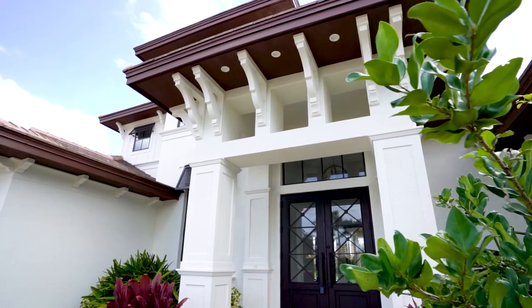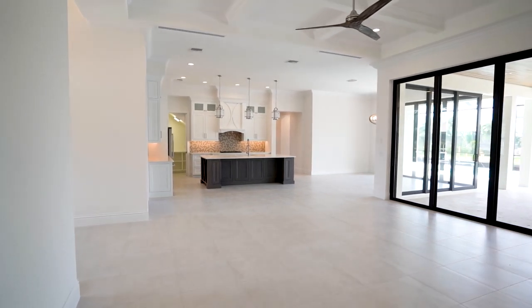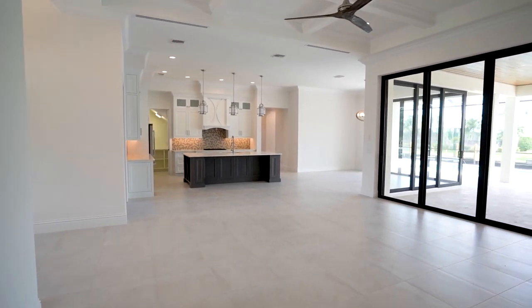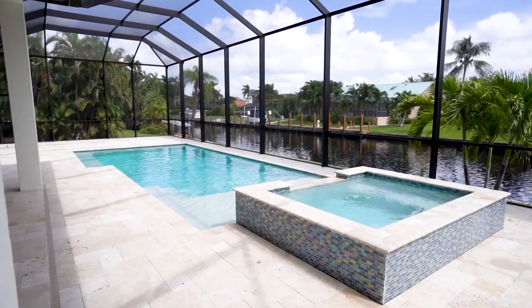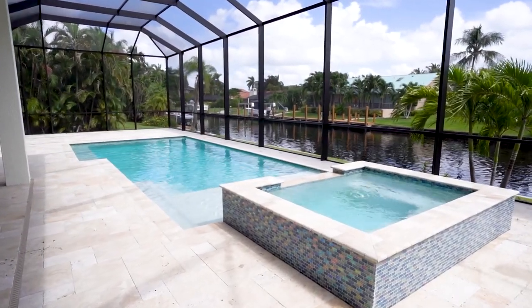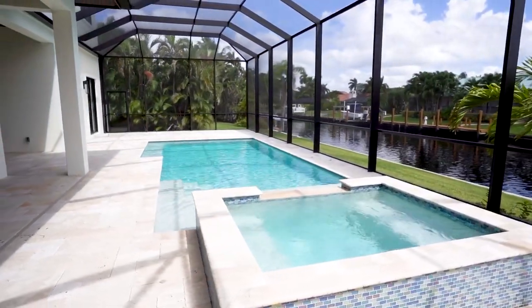The home features Cantera metal front doors that lead into a large great room area with intersecting 10-foot sliding glass doors that overlook the pool area with travertine marble. The rear features a 100-foot seawall that leads to the river and Gulf of Mexico beyond.